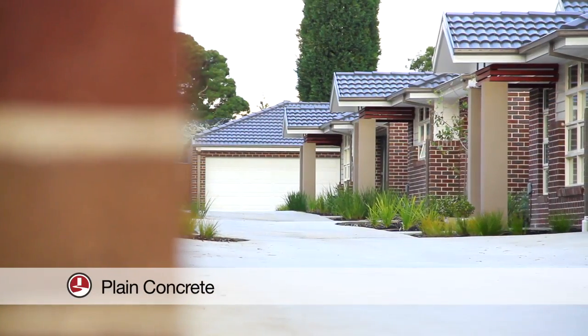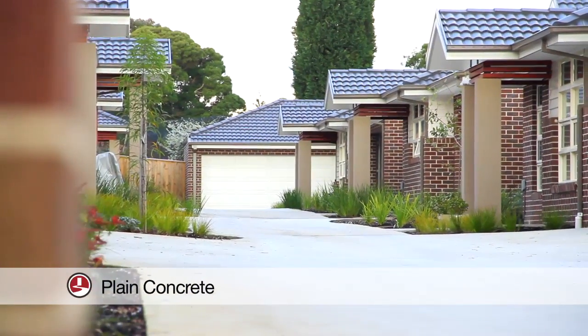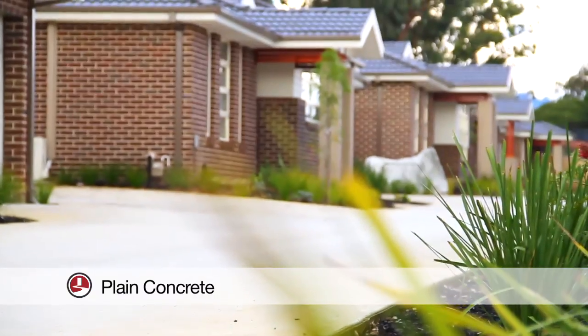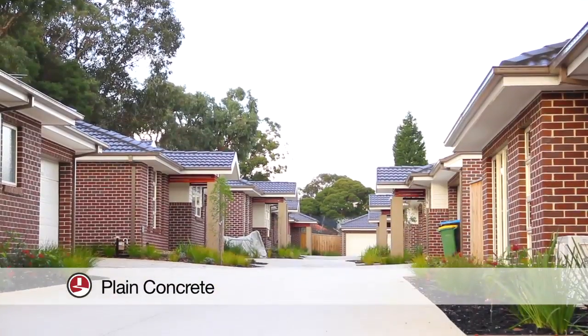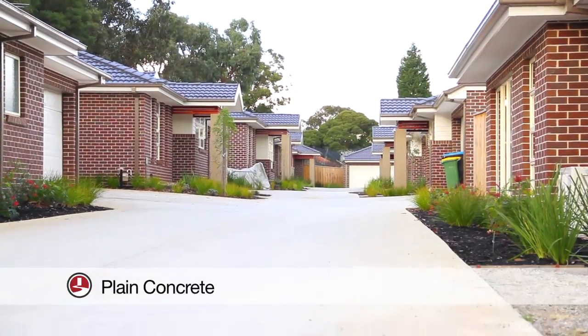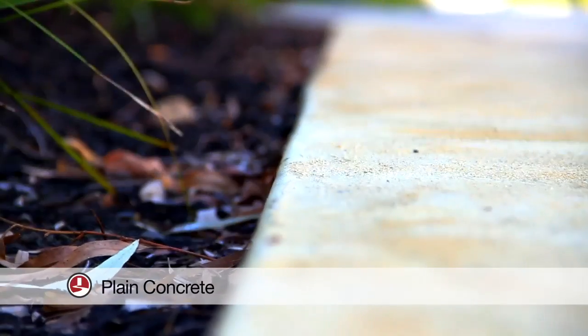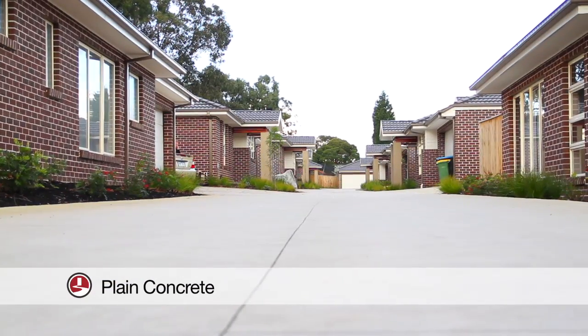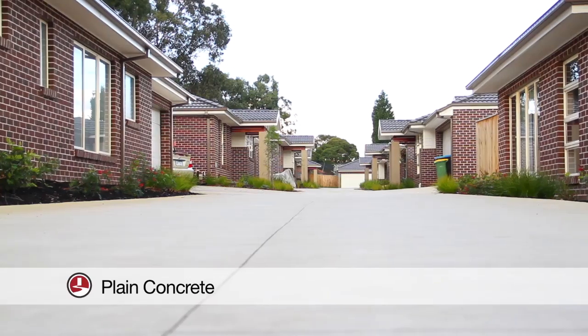1300 Driveways also offer an inexpensive way to create a basic driveway or outdoor area using plain concrete. Plain concrete offers everything you need for a home on a budget. This form of concrete, although not decorative, can be easily improved by future colour sealing, spray-on concrete or pave cutting.